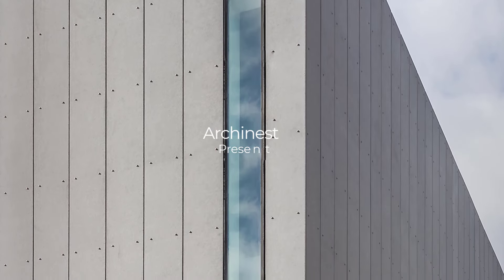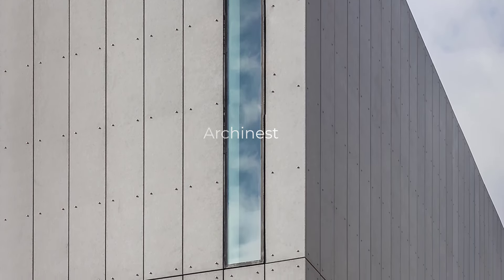Welcome back to Archonist. Today, we're exploring a unique architectural gem located in Houston, Texas.